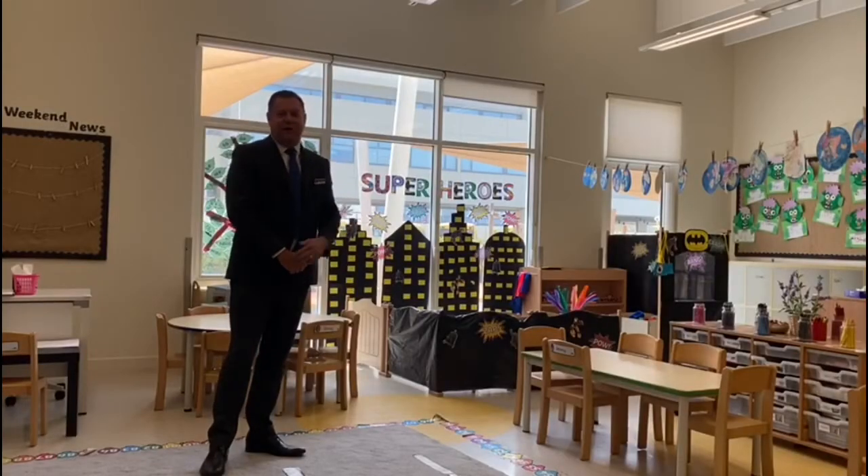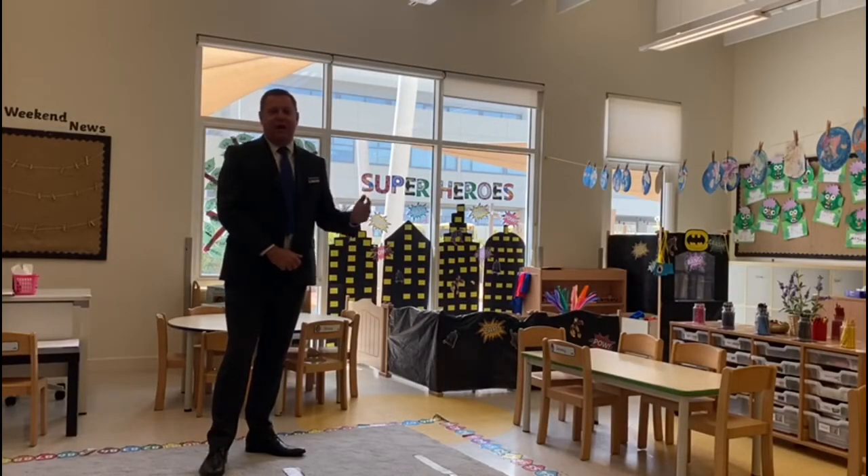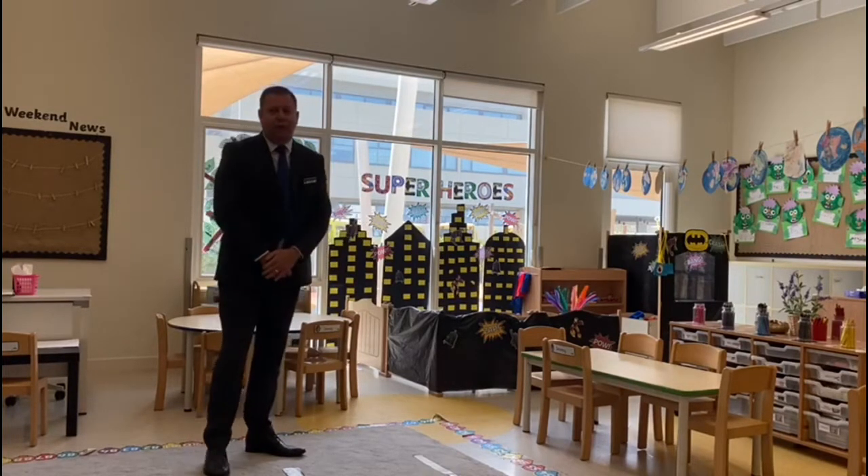This is one of our wonderful foundation stage classrooms. As you can see, it is very well resourced and our students cover the whole of the early years foundation stage curriculum from England, working in small groups with their teachers and teaching assistants, both indoors and also in our wonderful outdoor play areas.